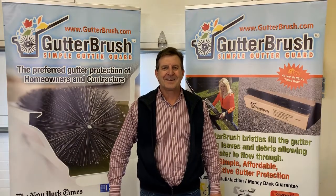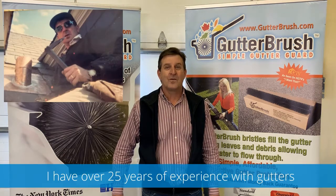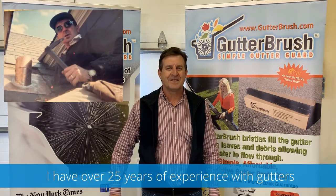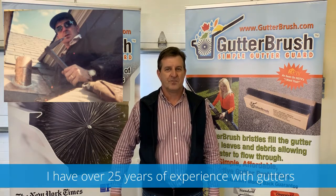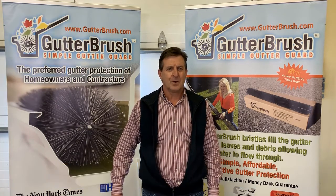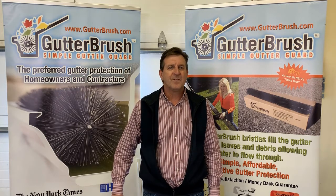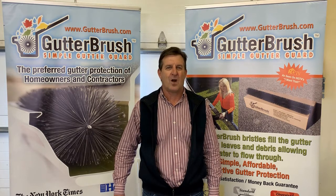Hi, my name is Alex with Gutter Brush. Prior to coming to Gutter Brush three years ago, I had over 25 years of experience on roofs. Third generation — my grandfather was a roofer for over 50 years and my brother's in roofing. First hand with direct experience, I know roofs and gutters, so I'd like to share what I learned. I received phone calls and followed up to solve every imaginable roof, gutter, and drainage problem.